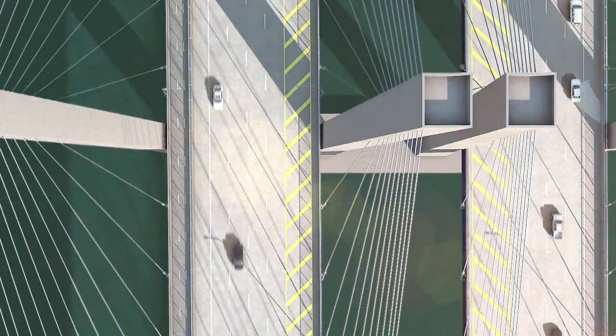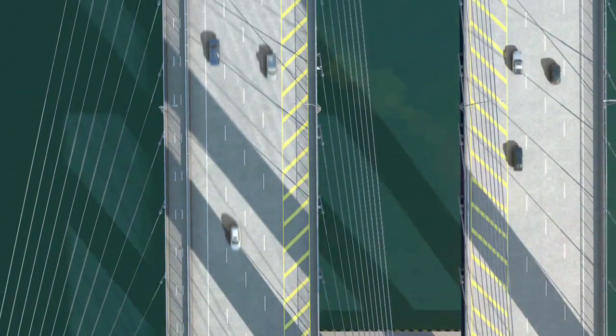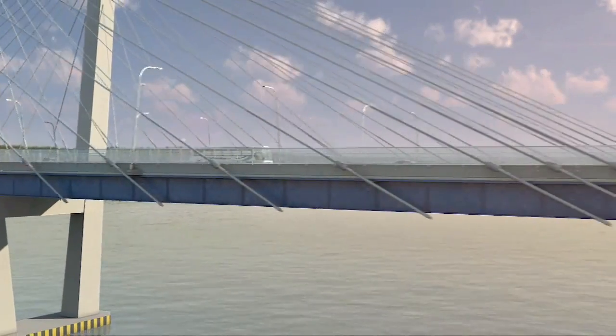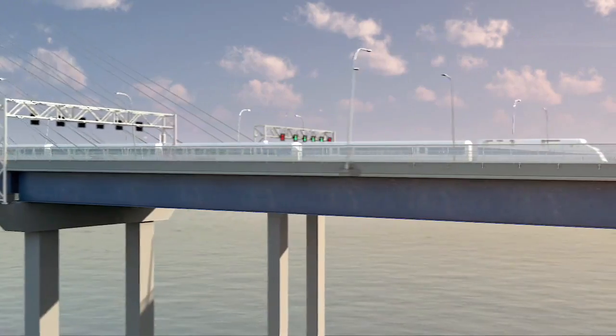The new New York bridge has eight lanes for general traffic, extra-wide shoulders for emergency vehicles, and space for express bus service from day one. The capacity for bus, rapid transit, and even future rail service are integrated right into the design.